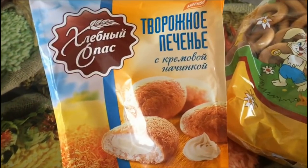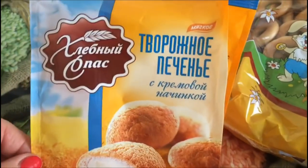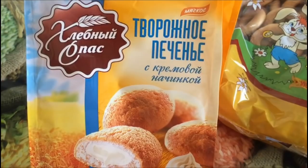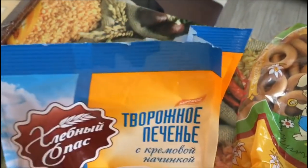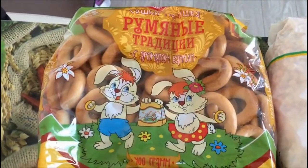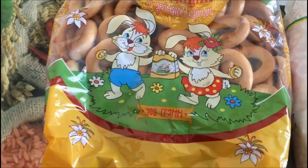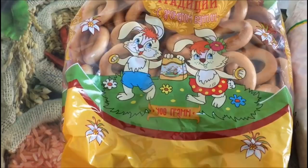Вот такое творожное печенье с кремовой начинкой, с творожным вкусом — мягкое, нежное. Стоит 49,80. Дети уже открыли, сразу же решили попробовать. Вот такая сушка ароматная, ванильная — здесь 400 грамм. Сушка стоит 79 рублей 10 копеек.